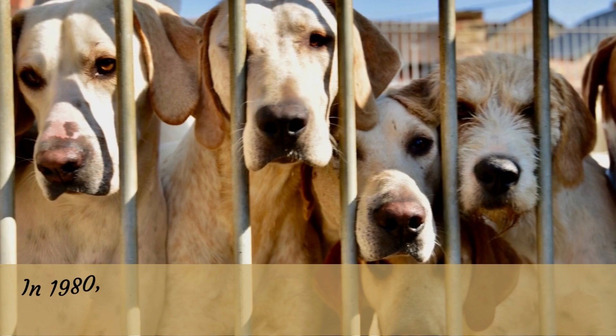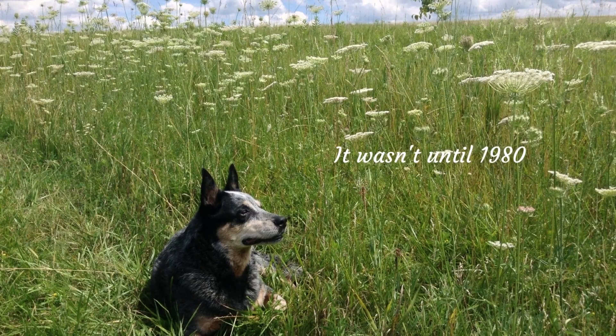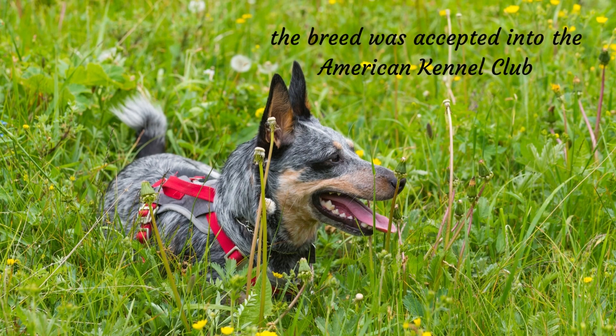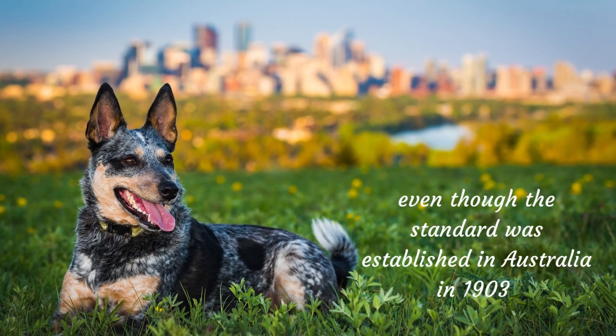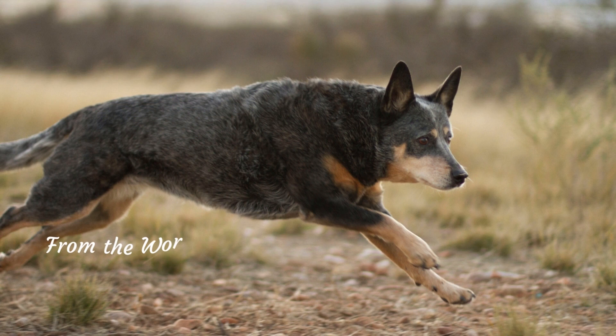In 1980, the American Kennel Club officially recognized Healers as a breed. The breed standard was established in Australia in 1903 and has remained pure since 1893. Later, in 1985, the United Kennel Club acknowledged it as well. The breed has also made the transition from the working group to the herding group.